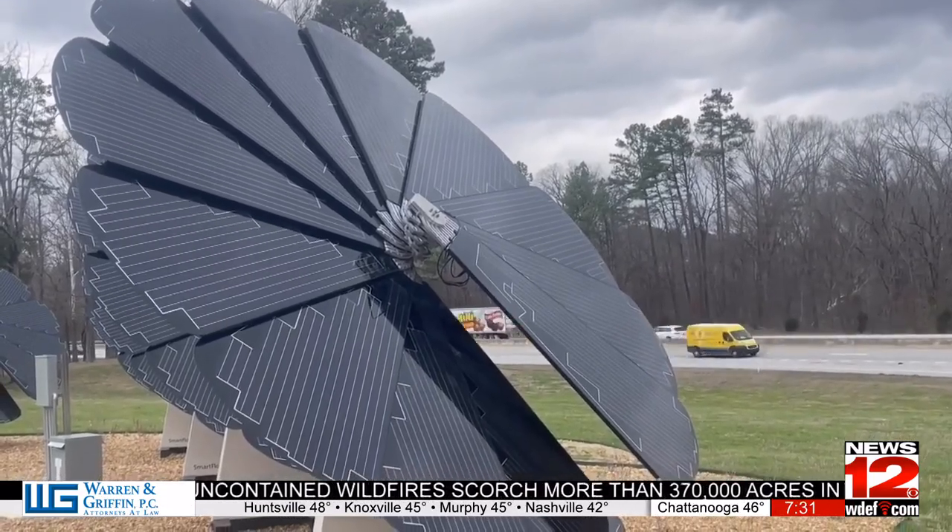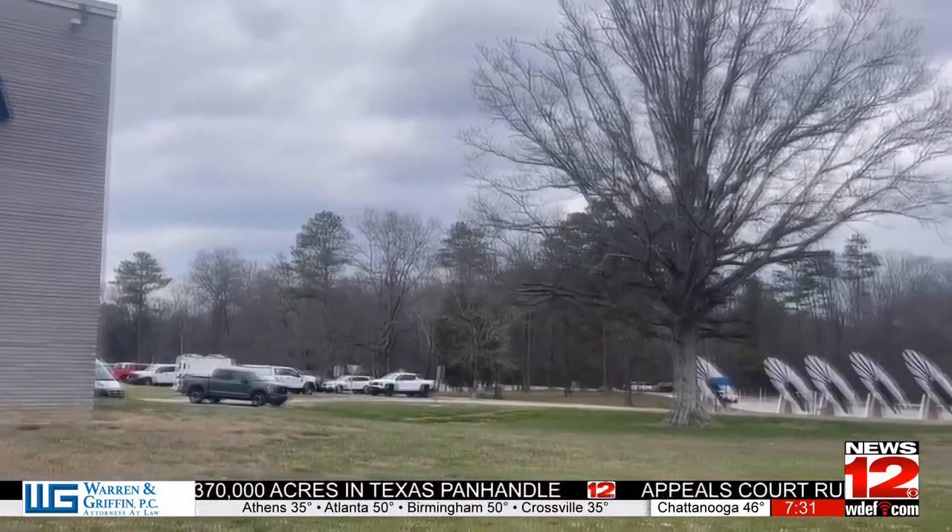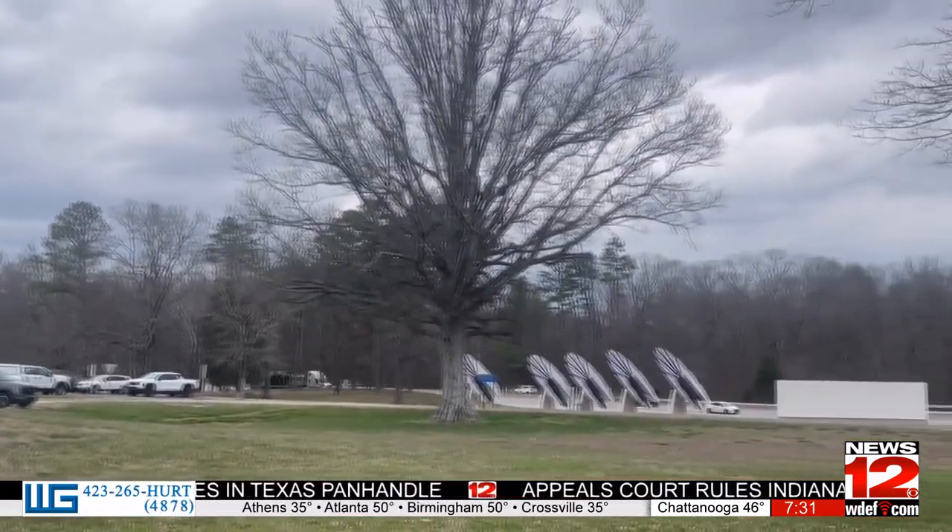As we build out 10,000 megawatts of solar, these are things that we could put around town, at schools — things that people can get involved with and help out with.